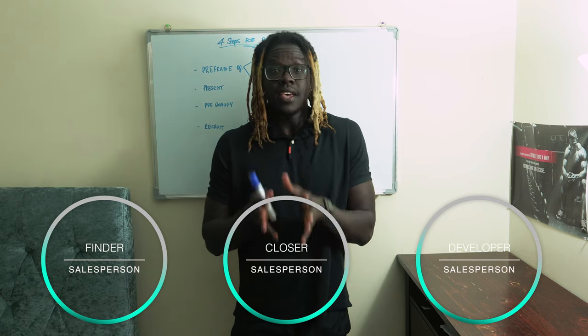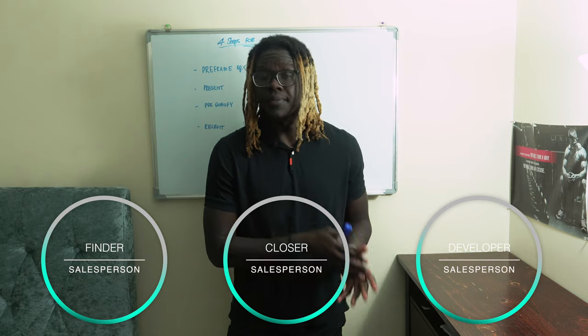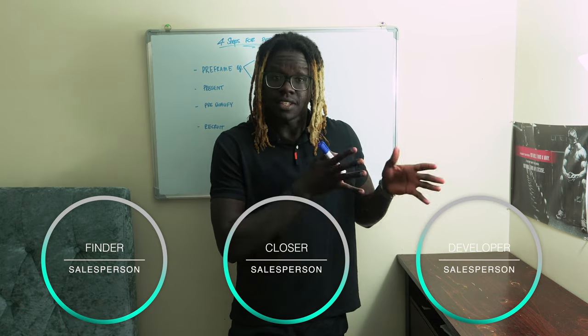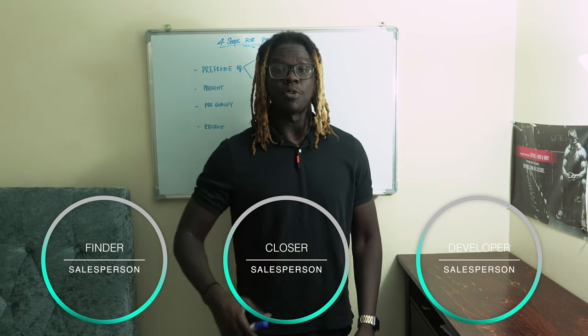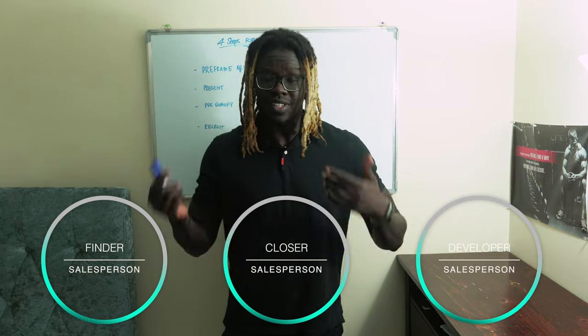Then the closer, essentially, is the negotiations — they close the deals and get them across the line. And the last person is the developer, and that person is there to build the culture in a sales organization, build the rules and the standards as well.